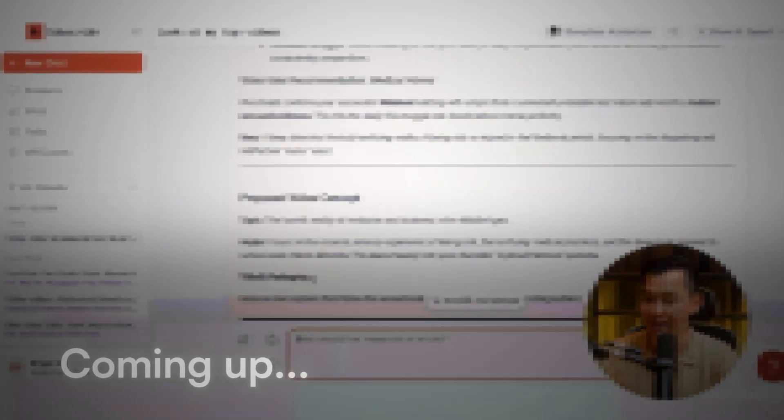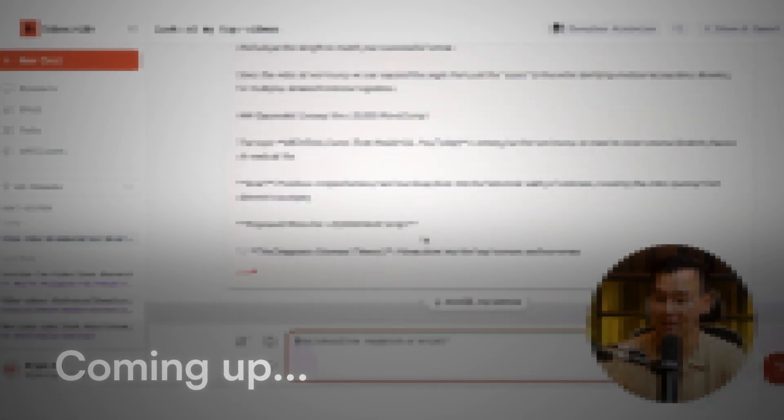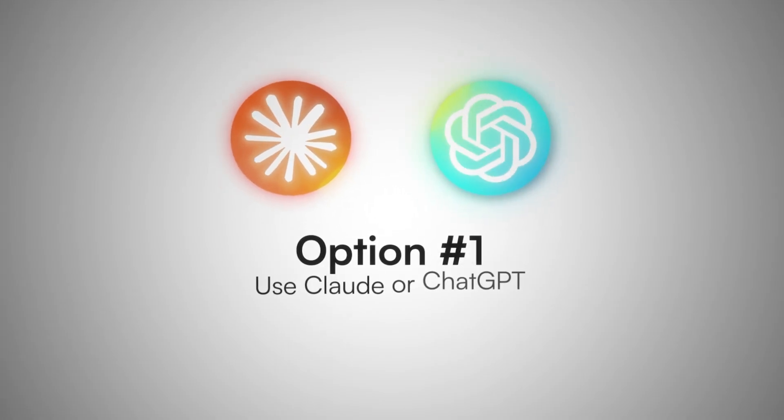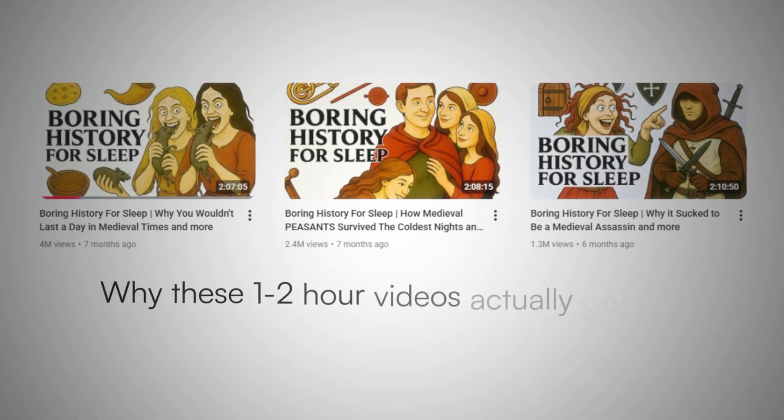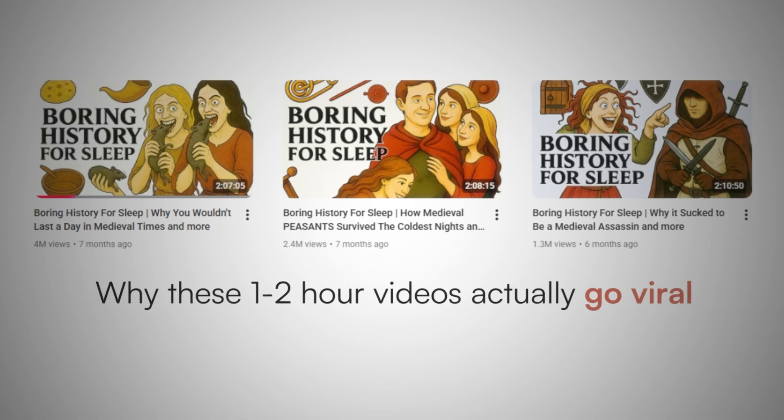In this video, I'm going to show you how to write these one hour long viral YouTube scripts in just minutes. When you're writing these one hour plus long YouTube scripts, you have one of two options. Option number one is to use Claude or ChatGPT, but the problem is that it doesn't understand YouTube context — meaning it doesn't understand why these one to two hour long videos actually go viral on YouTube.